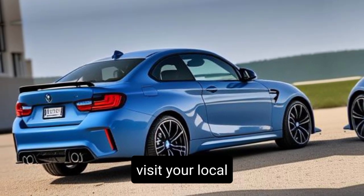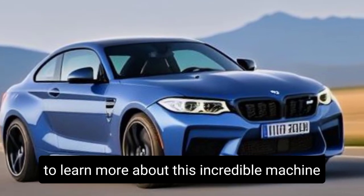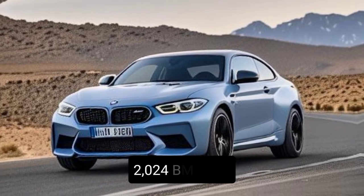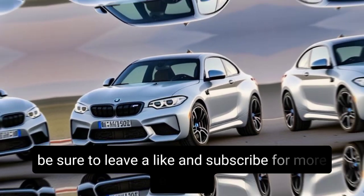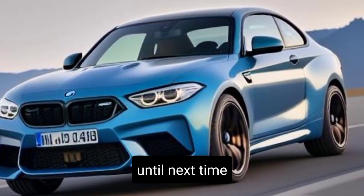Visit your local BMW dealership or check out their website to learn more about this incredible machine. Thanks for joining me on this exploration of the 2024 BMW M2. If you enjoyed this video, be sure to leave a like and subscribe for more exciting car content. Until next time, happy driving!